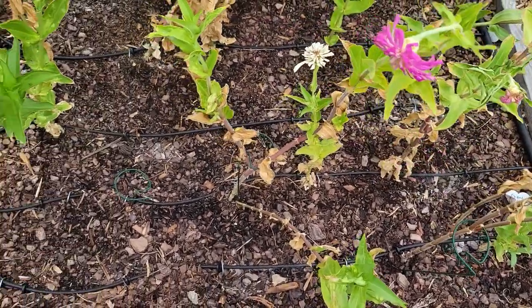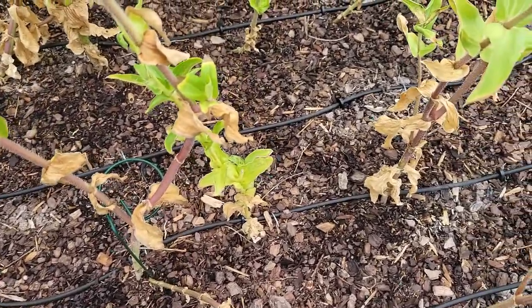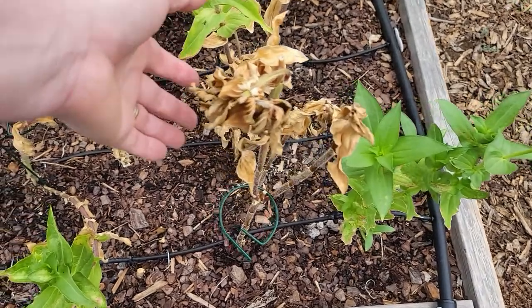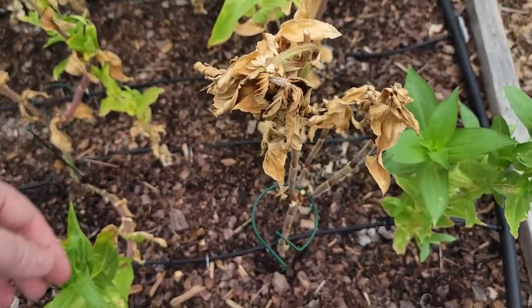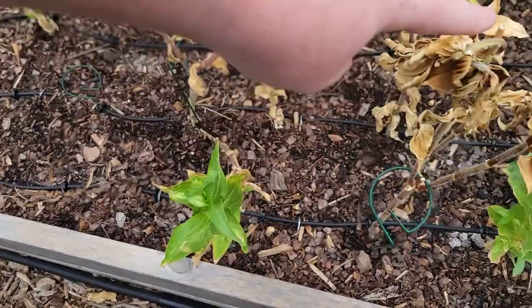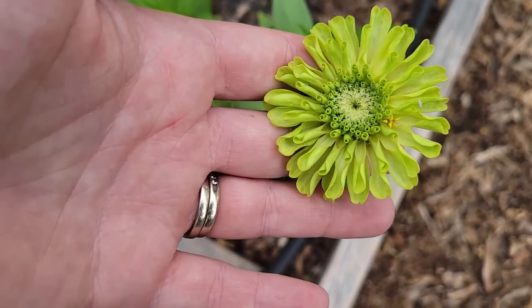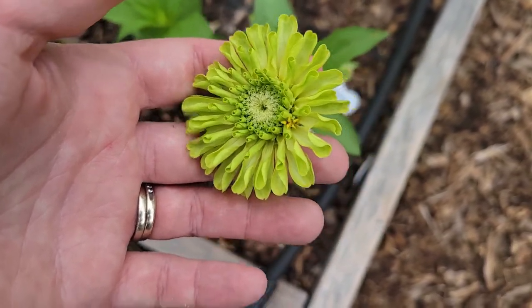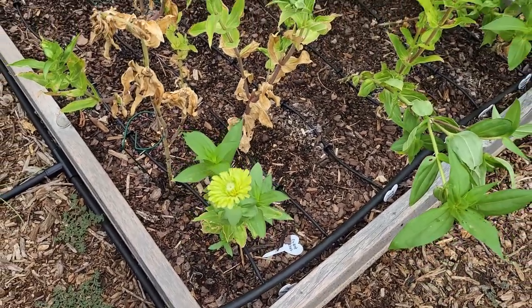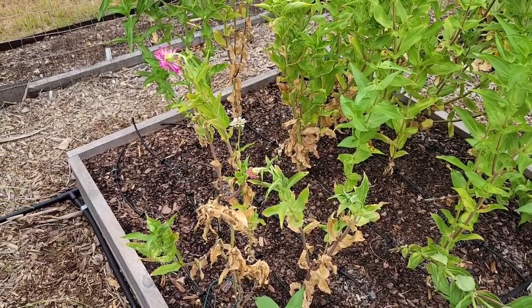The cactus zinnias have actually done the worst for me — I've only gotten a few flowers and they're not looking the best. I only have three plants left and I think I'm going to be pulling these ones out; you can see the bottoms look really bad. Another one that's been really bad is the pink lemonade zinnias — I've had to pull out all of those except for two plants. It still isn't the color I was hoping for, but it is still really pretty. Some of these are not looking very good, which is why I want to pull them out and plant more.